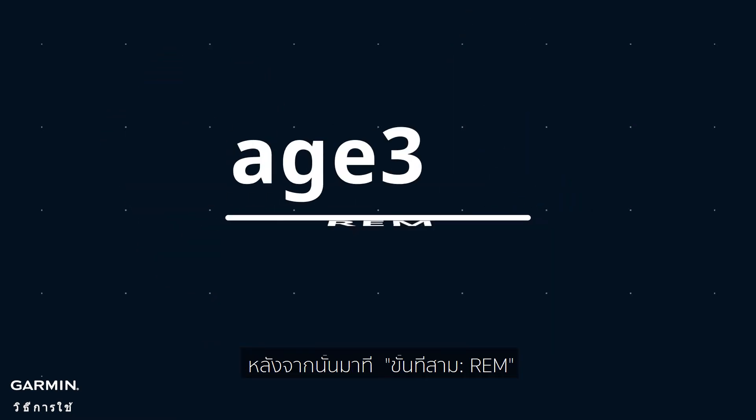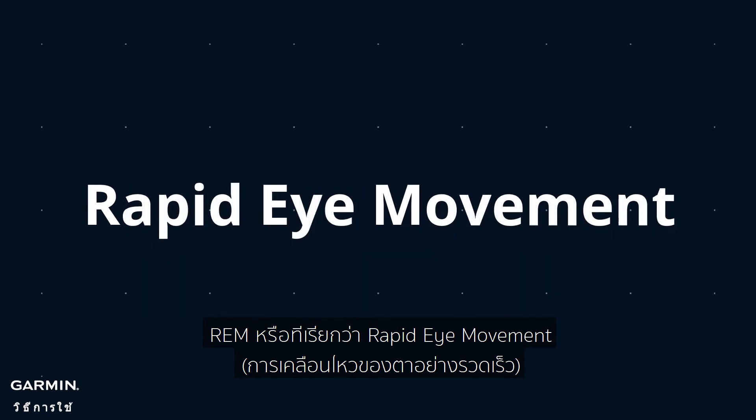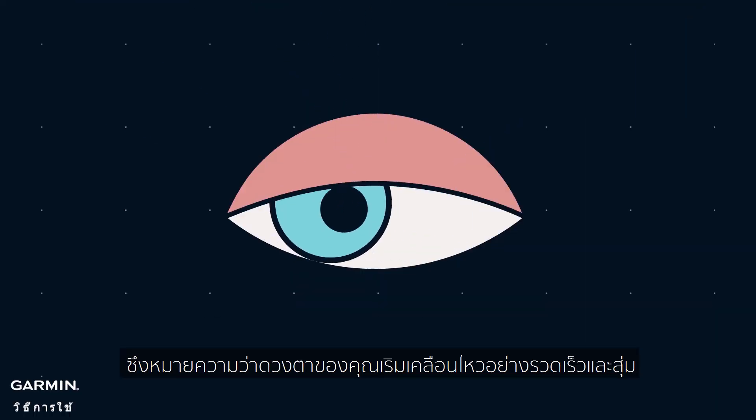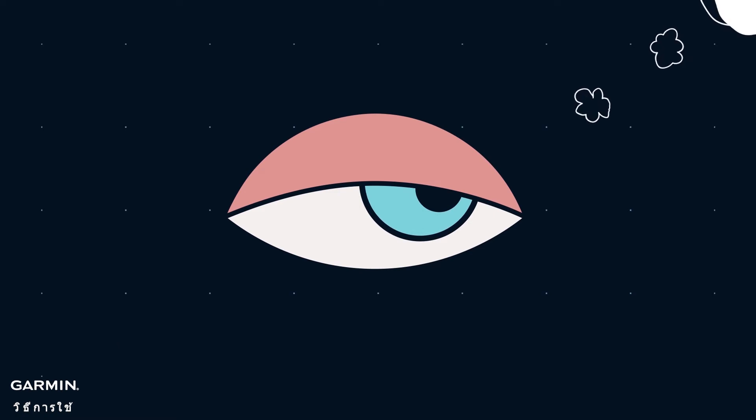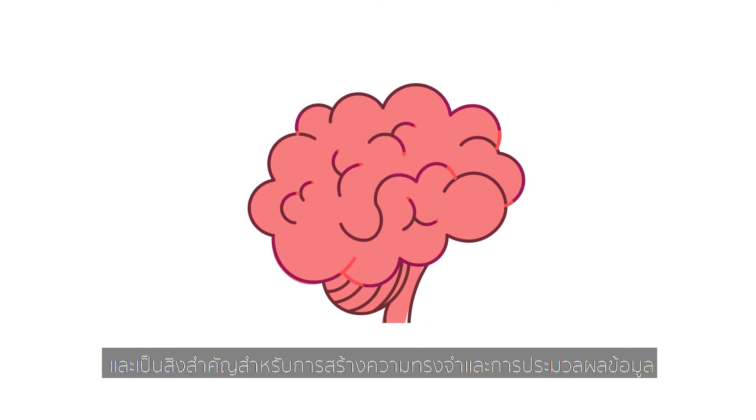After that comes stage 3, REM, known as rapid eye movements, which means that your eyes begin to move speedily and randomly. On top of that, this is the dreaming stage, when your brain is almost as active as when you are awake. And it is important for forming memories and processing information.